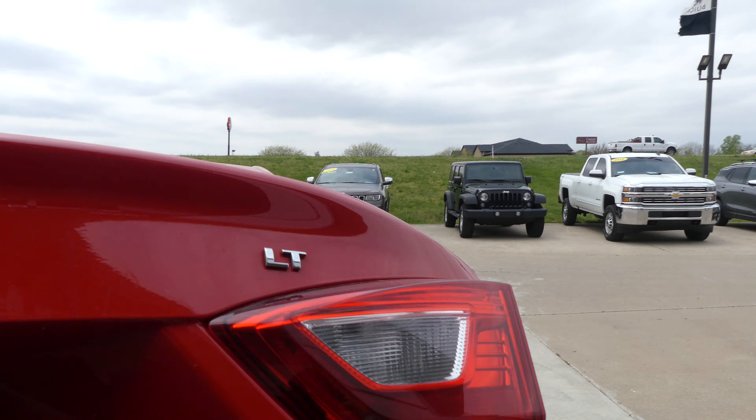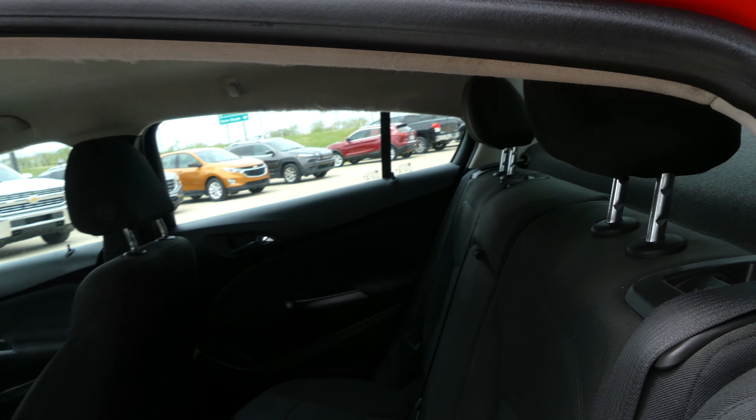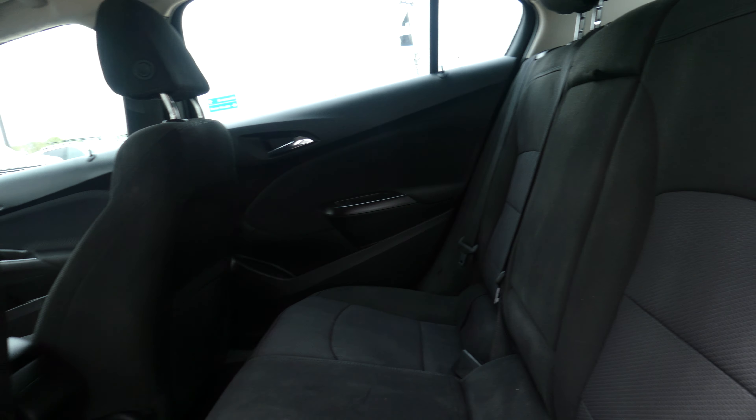Large and spacious rear trunk and cargo area with access to the back seat and internal trunk release. Jet black premium upholstered bench cloth in the rear.